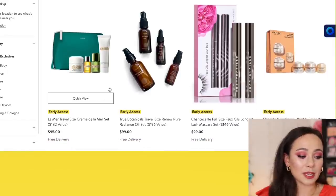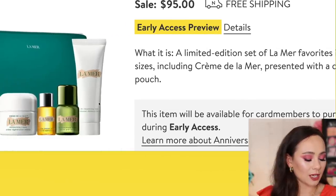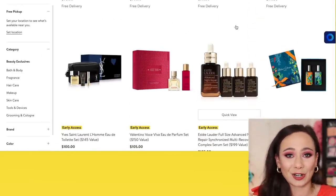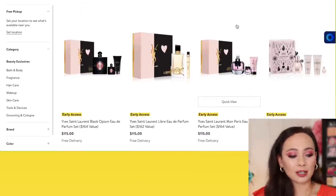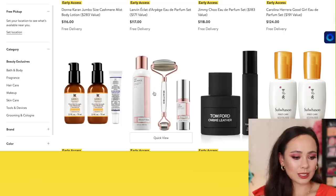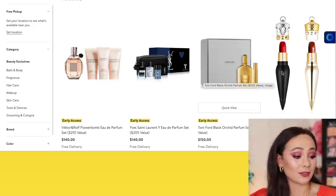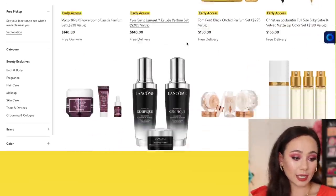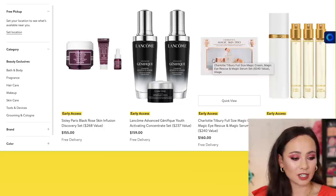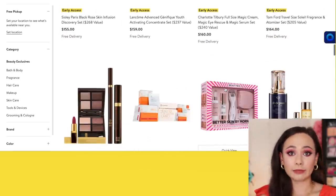This is really good — to try out La Mer skincare, which costs an arm and a leg, for $95: moisturizing cream, cleansing foam, which is nice. I only know what I know about La Mer because I've definitely stolen from my mom's bathroom and done her skincare routine. But that's a really good deal. See how cute these YSL sets are? I just want one. Charlotte Tilbury Magic Cream, Magic Eye Rescue, and Magic Serum set — full size for $160. It's a bargain; I don't know if you need it, but it's a bargain.